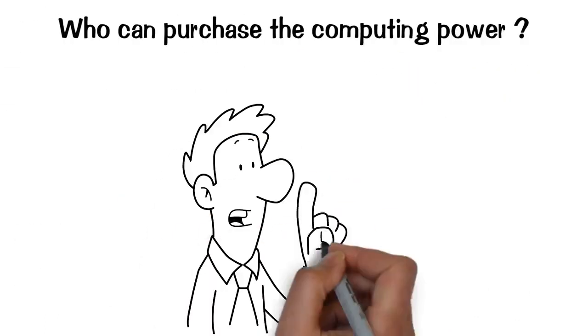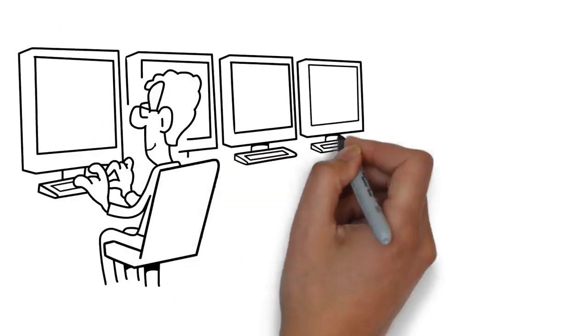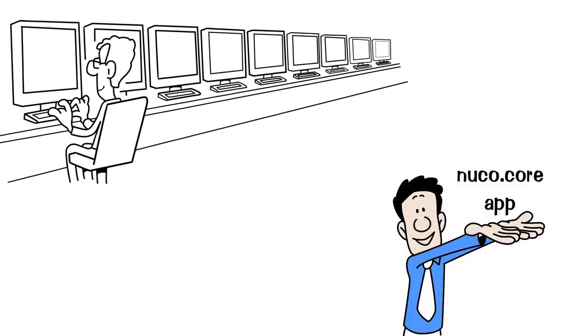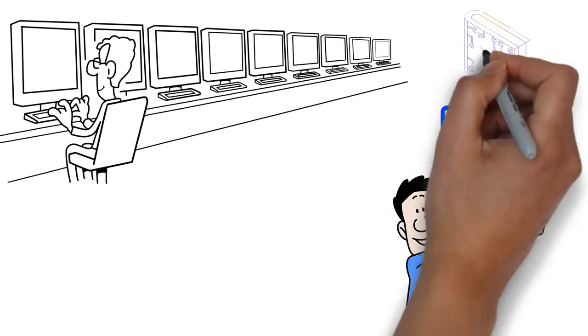Who can purchase the computing power? Everyone who needs lots of fast and secure computing power can purchase it using our NuCo core app connected to our blockchain payment system and NuCo wallet.